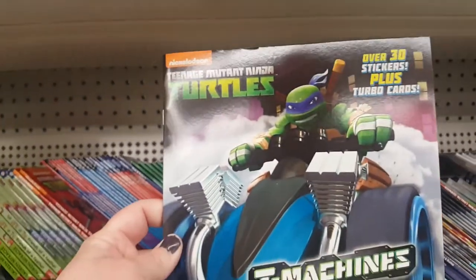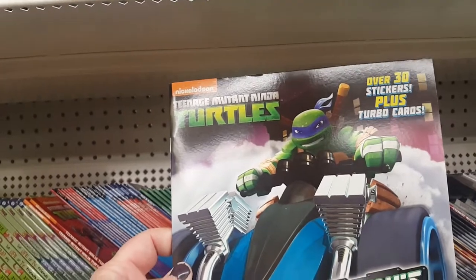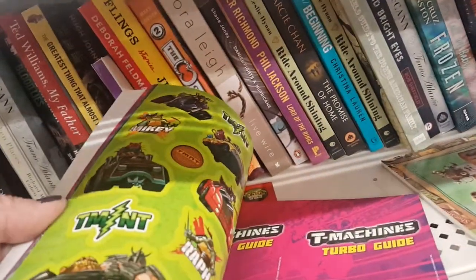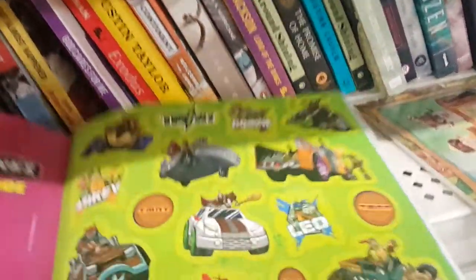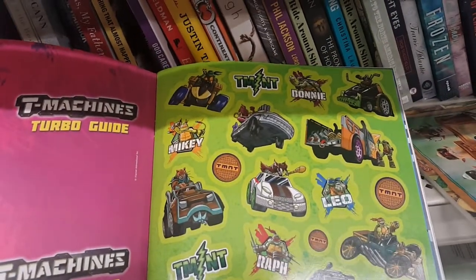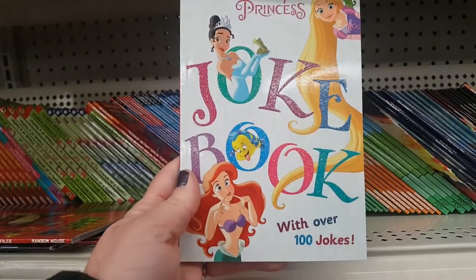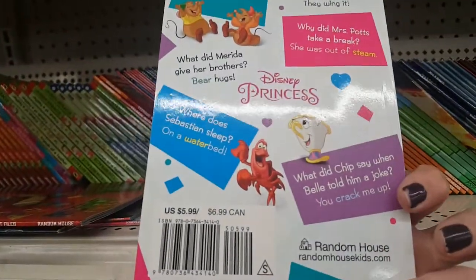They have Teenage Mutant Ninja Turtles with over 30 stickers plus turbo cards. We're going to open it up to show you some of the stickers — cute! They also have a princess joke book with over 100 jokes, which is $5.99 by Random House.